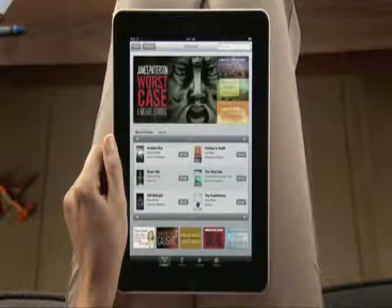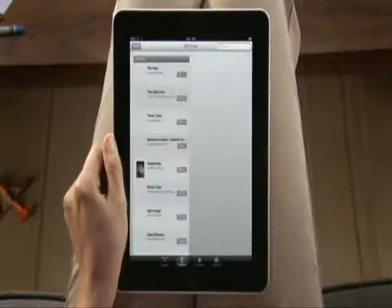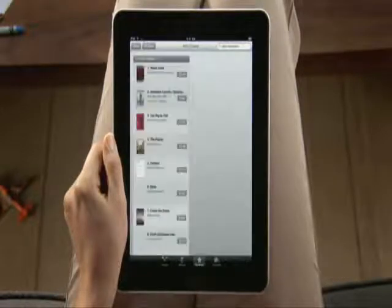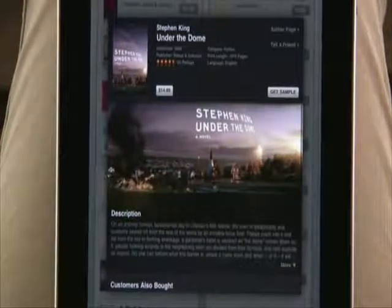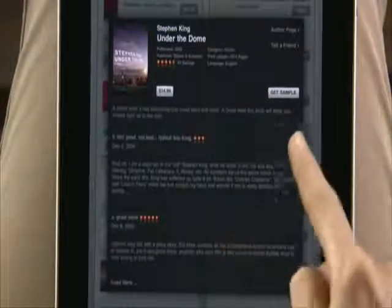Check out the latest featured titles, or scan the New York Times bestsellers for both fiction and nonfiction. Tapping on top charts shows you a list of the hottest selling books alongside a list of the most popular free books. Touch any book to see more details, full-color cover art, a description, recommendations, and reviews from other readers. You can even download a sample to read.